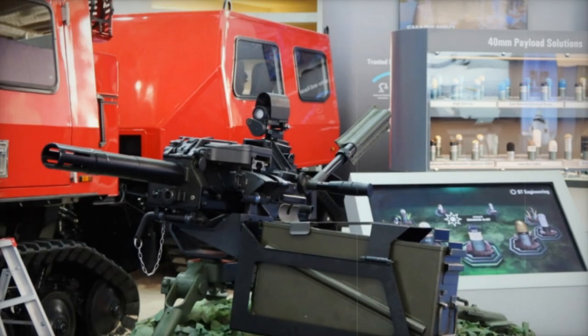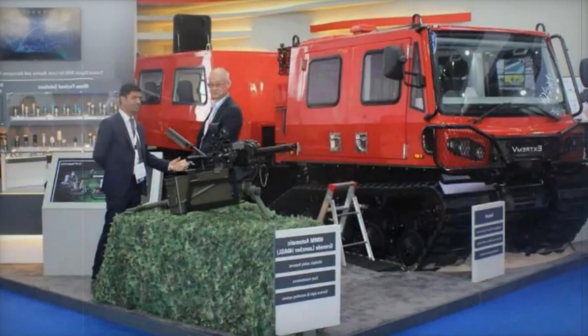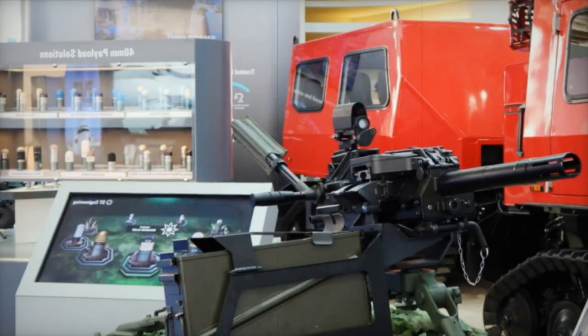A showcase of maritime vessels, including the Fearless class patrol vessel and Vanguard 80 multi-role combatant, designed to meet the demands of maritime security and specialized missions.